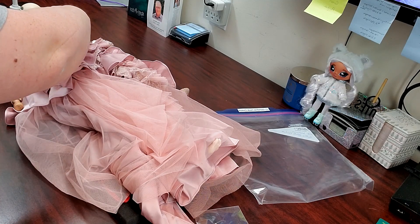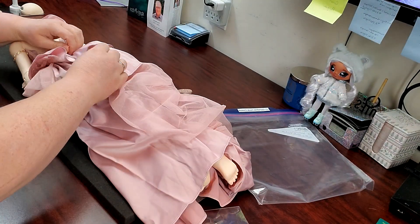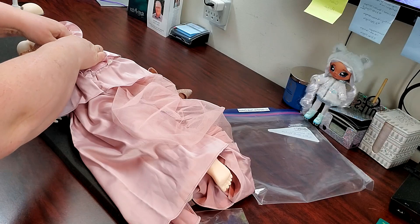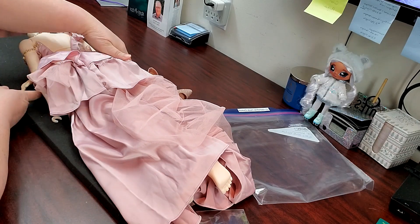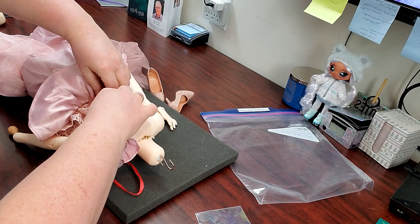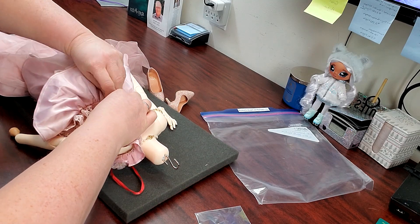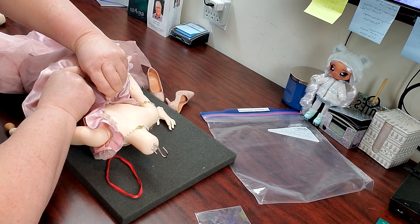Now to do up the back, and thankfully this is one of those few dresses that is actually a zip up, so no lacing required. I really like that. Sometime ago I had a doll — I can't remember the company — and it was a one-quarter scale doll, and the dress I got for her: as soon as I zipped it up the zipper came apart. So now I am super paranoid about holding the dress fabric together while I zip, doing it carefully little section by little section.